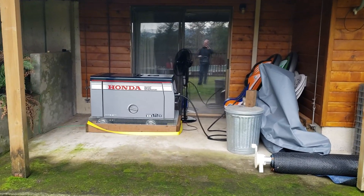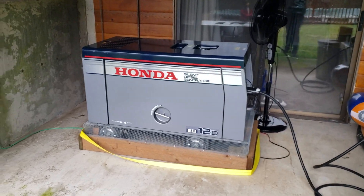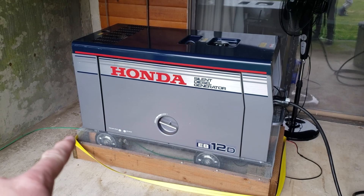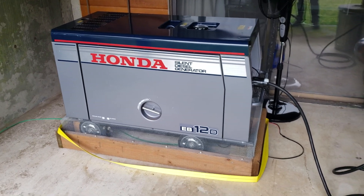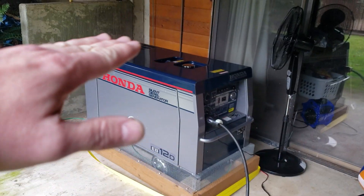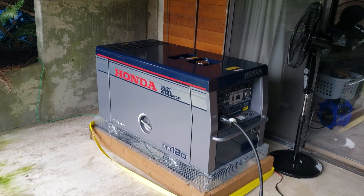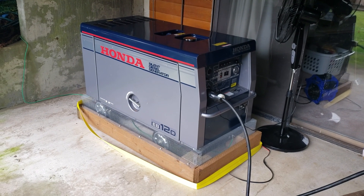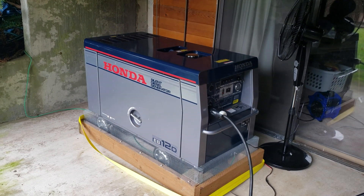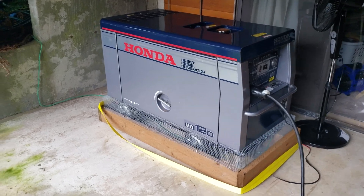Honda EB-12D found on Craigslist. We mouse-proofed it because the person we bought it from had it in the back of a barn, and the mice just made a home out of it up above the radiator, under the fuel tank. Mouse urine rusted everything out. Literally I had to use JB weld to redo the timing belt cover. Everything that was iron was really rusted out.